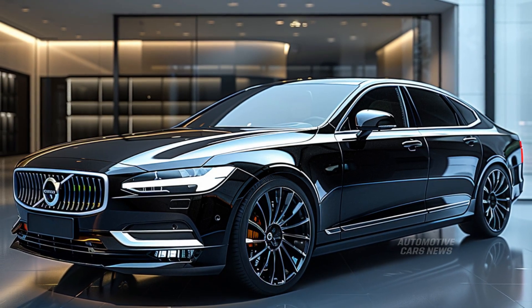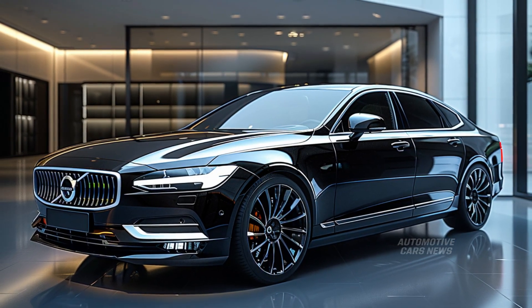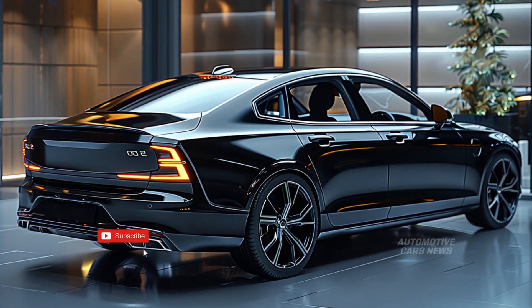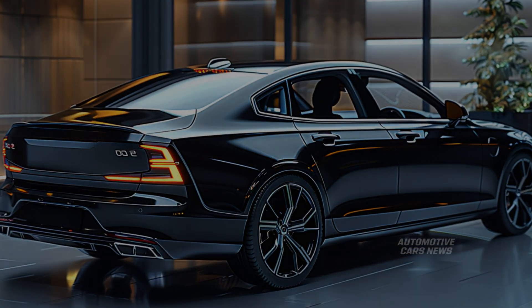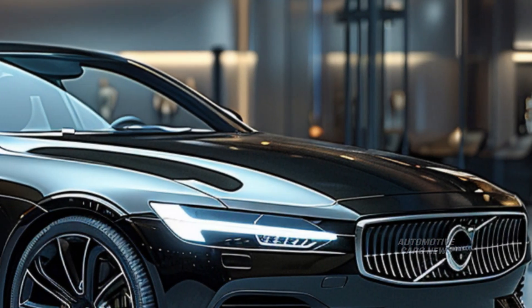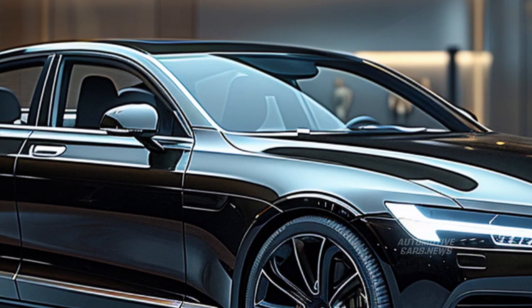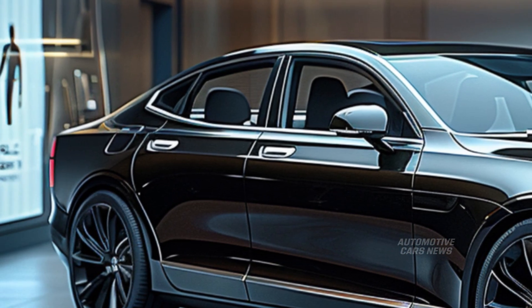Another aspect of the S90 that comes across as slightly off-kilter is its relative lack of finesse. Its platform is getting on in years, and it has four-cylinder powertrains, meaning it is not as polished on the road as other luxury four-doors — which is the reason why it is not as popular.